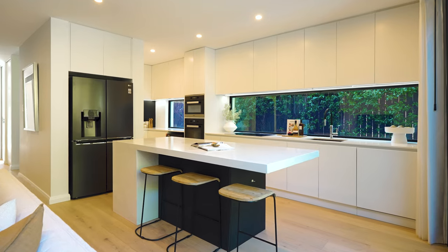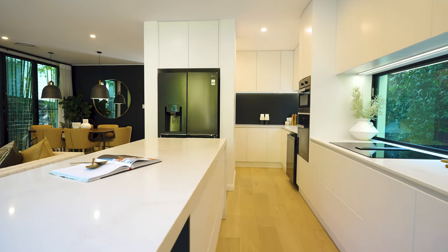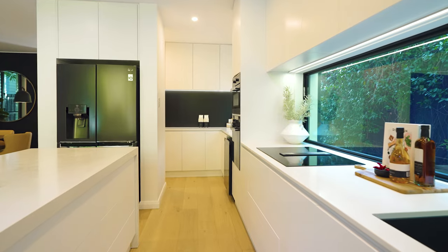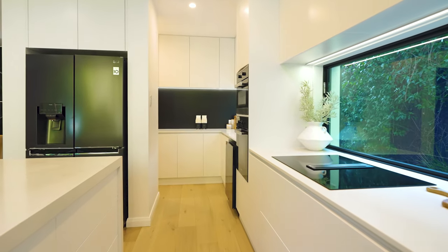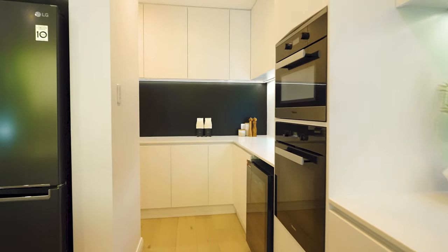This open-plan rear is the real hero of the home. The Miele kitchen is just as functional as it is beautiful. Wrapping into a butler's pantry, you'll find lots of storage, and the Bintec wine fridge is there to safe-keep up to 50 bottles.